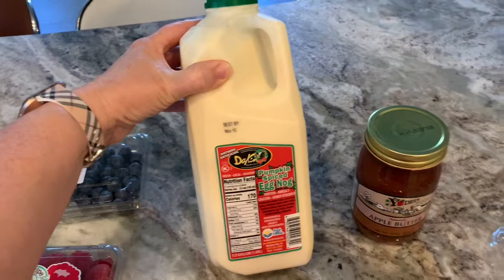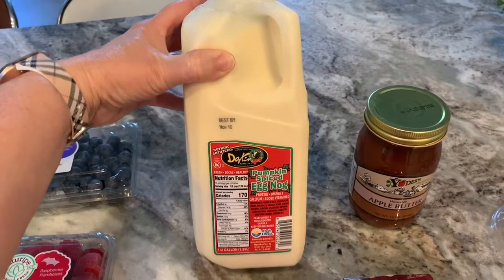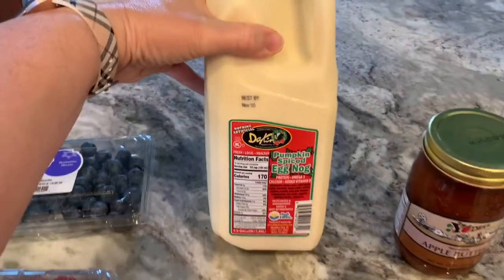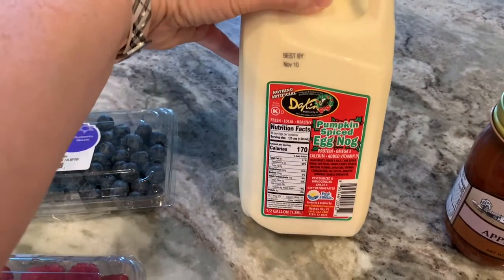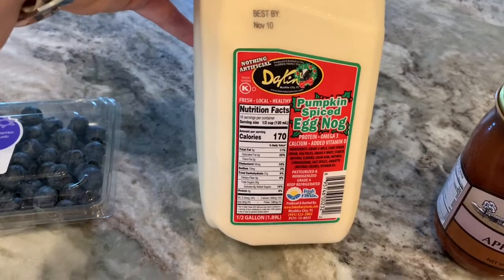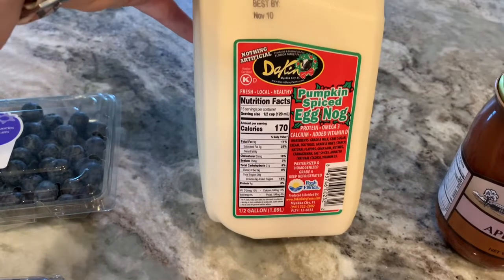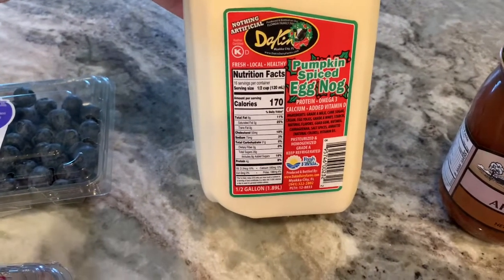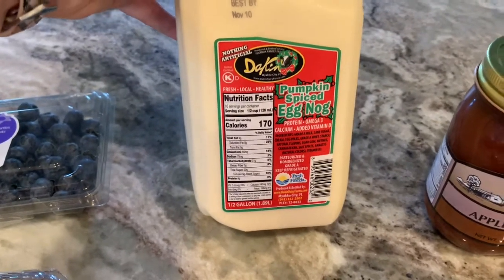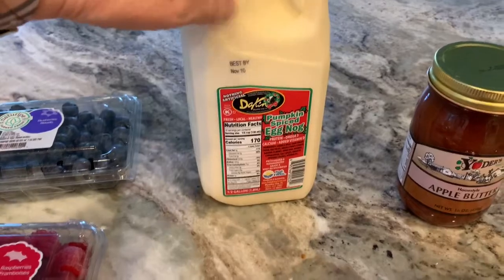And they had eggnog — oh my goodness! I'm just going to have a tiny, tiny taste of this, but my son, my husband, and possibly my dad might enjoy it too. This one is pumpkin spiced eggnog, which is interesting. Dakin Farms is a local farm not too far, and they honestly have the very best milk. I got my son a small thing of the chocolate milk because it tastes like chocolate milk did when you were a kid — it's just really good. Not that I drink milk these days, but I splurged on that.